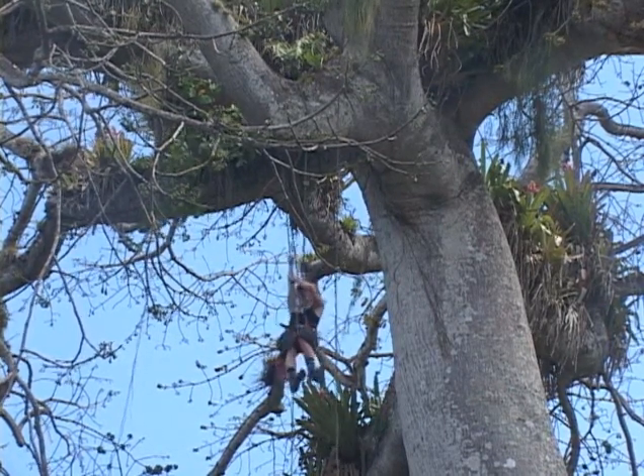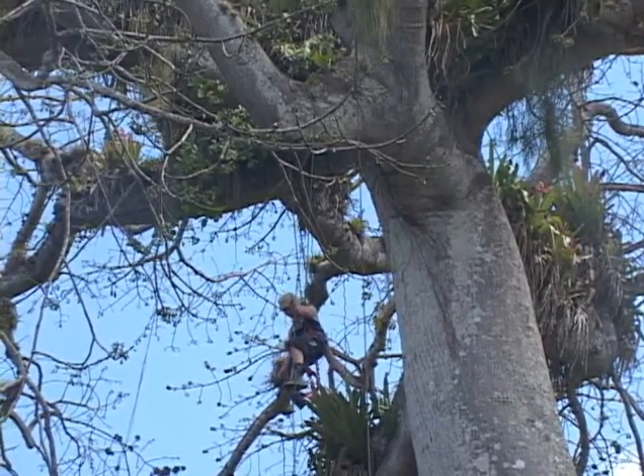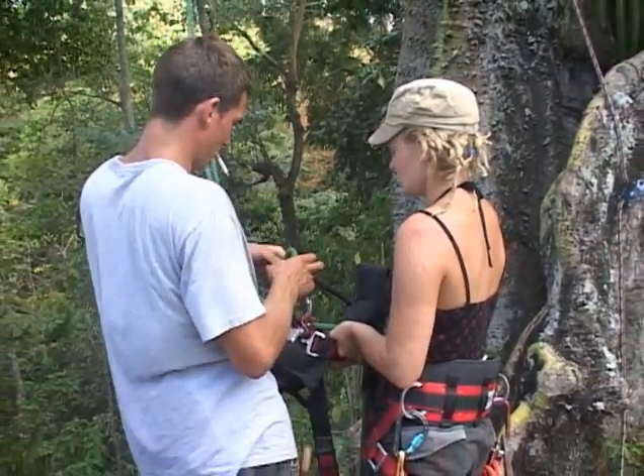But for these two nature lovers, this tree played with their curiosity so much that they could not resist venturing up its sturdy trunk. A tree doctor by profession, Tyler from Toronto, Canada, ventured up first.